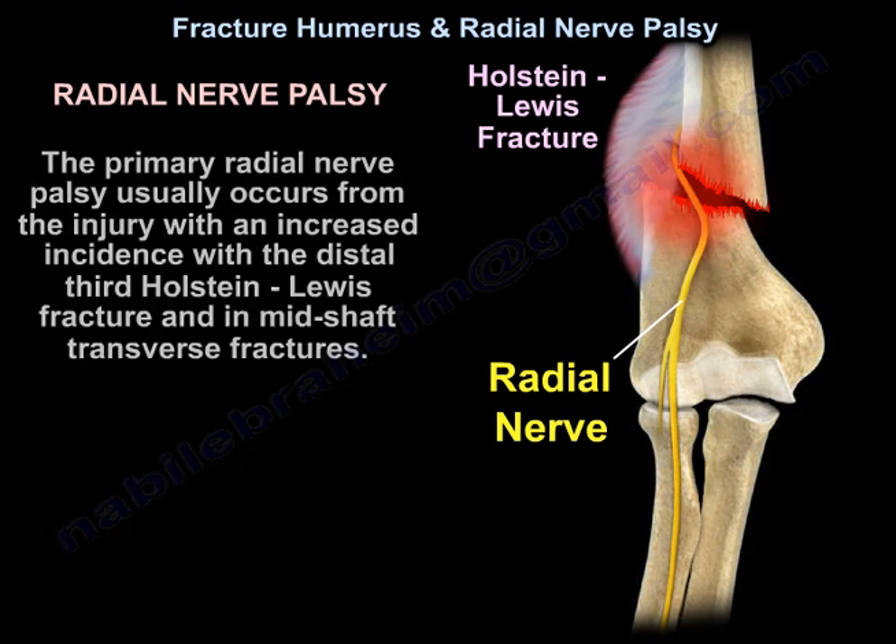Primary radial nerve palsy usually occurs from the injury, with an increased incidence with the distal third Holstein-Lewis fracture and in mid-shaft transverse fractures.